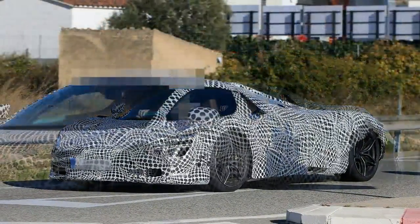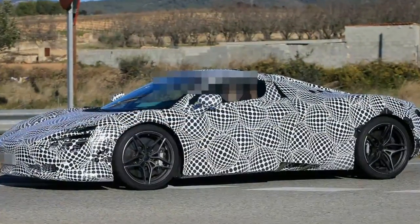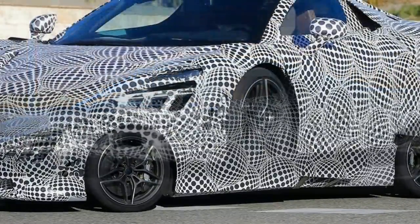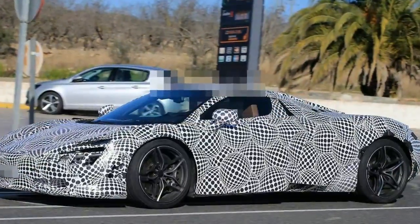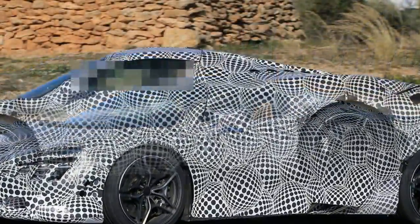McLaren claims that the M840T will enable the 720S to accelerate from 0 to 124 mph in 7.8 seconds, with a quarter-mile standing time of 10.3 seconds. For drag racing addicts, this is good news, as the McLaren will be 0.5 seconds faster compared to the popular Dodge SRT Hellcat, which runs 10.8 seconds with street-legal drag radials.